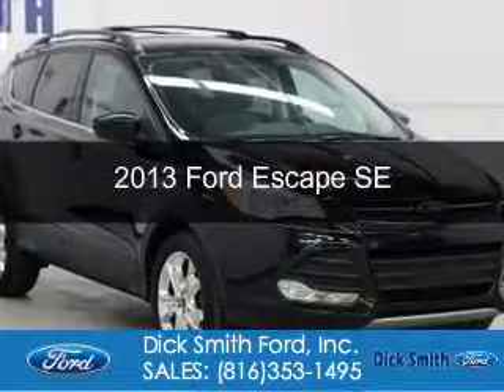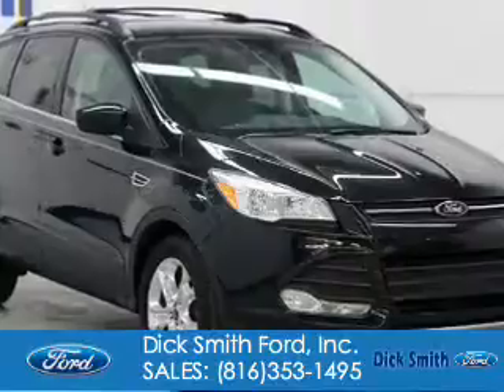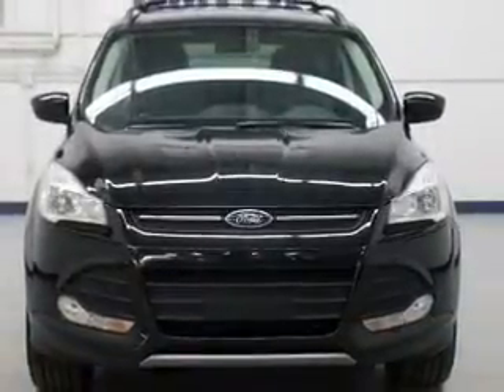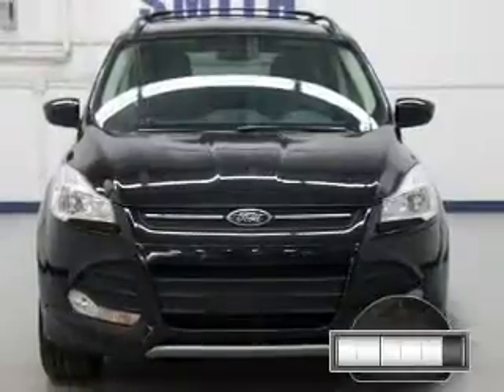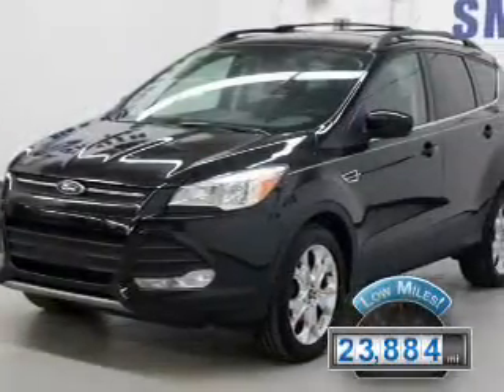This is a used 2013 Ford Escape. It's powered by front-wheel drive, a 1.6-liter four-cylinder engine, and a six-speed automatic transmission. With fewer than 25,000 miles, this vehicle has a long road ahead.